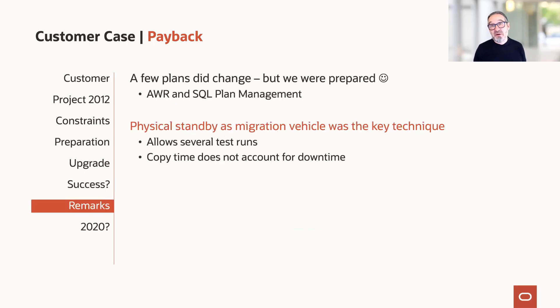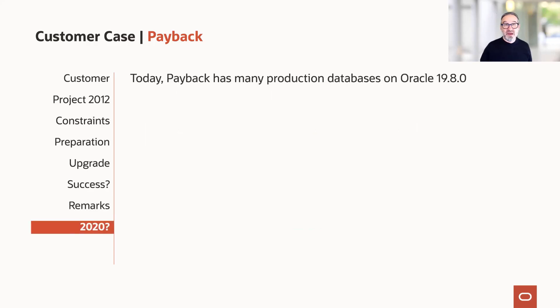Some key remarks: we had a few plan changes, but we used AWR and especially SQL Plan Management to nail down statements. The physical standby as a migration vehicle was the key technology, and it allowed several test runs, which is really important. The copy time does not count as downtime. As noted on the slide, around 2020 or 2021, Payback had moved on to the next generation Exadata — today they're on the X8 or X9 — but we haven't needed any bigger migrations. It's the same technique: when new Exadata arrives, we use physical standby as the migration vehicle.